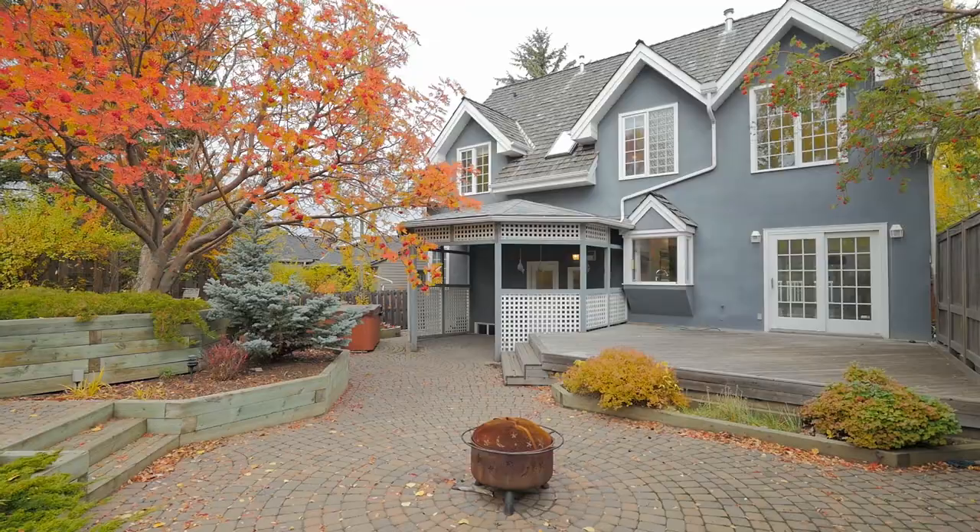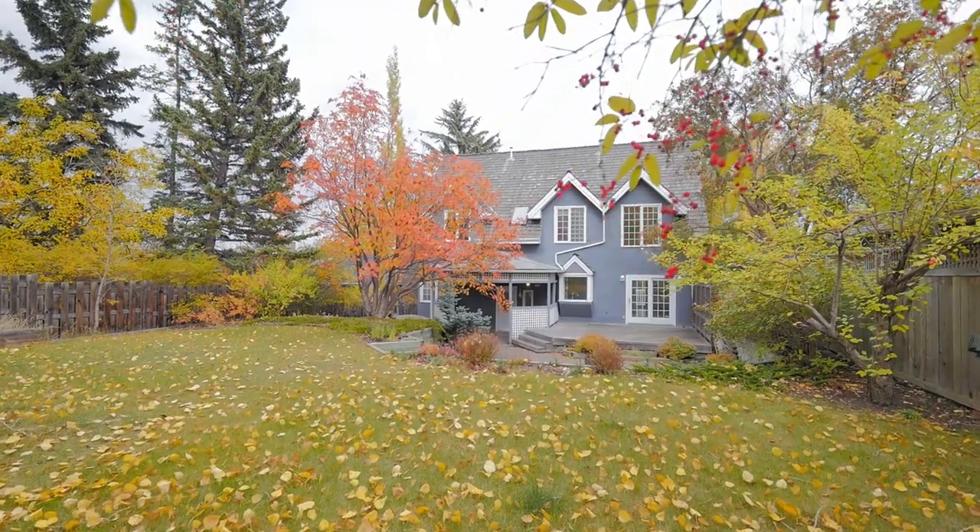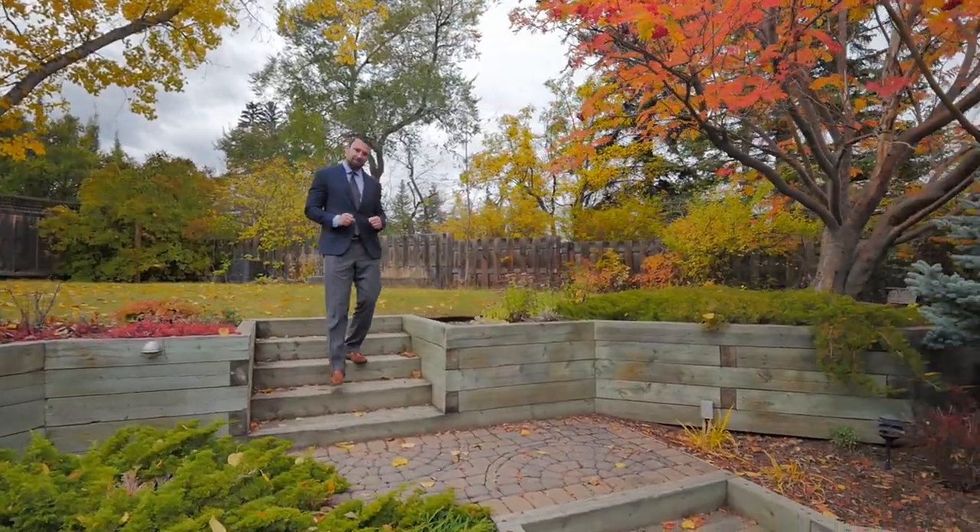One of the most impressive features of this property is the gorgeous 50 foot by almost 140 foot lot with a beautiful west-facing backyard.